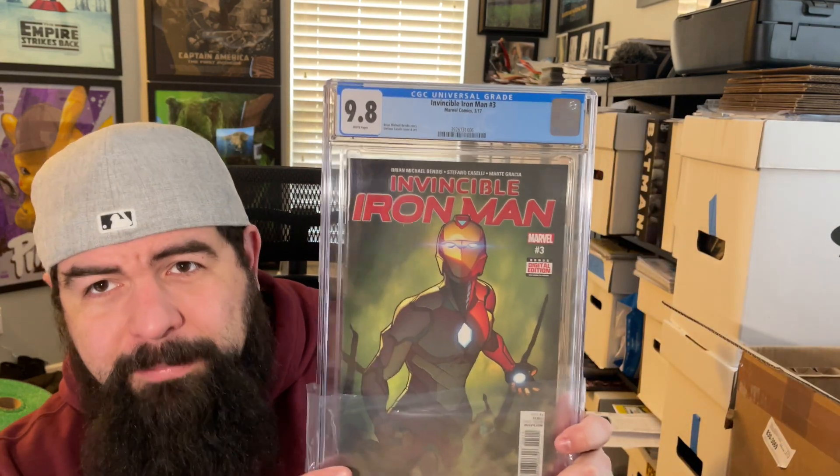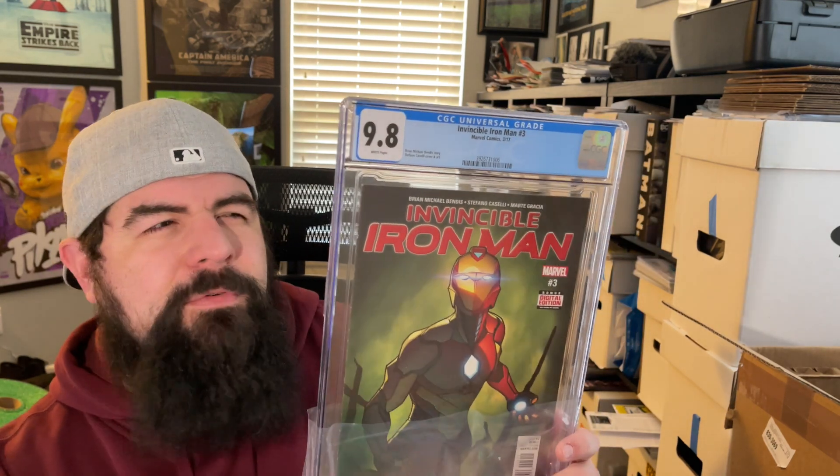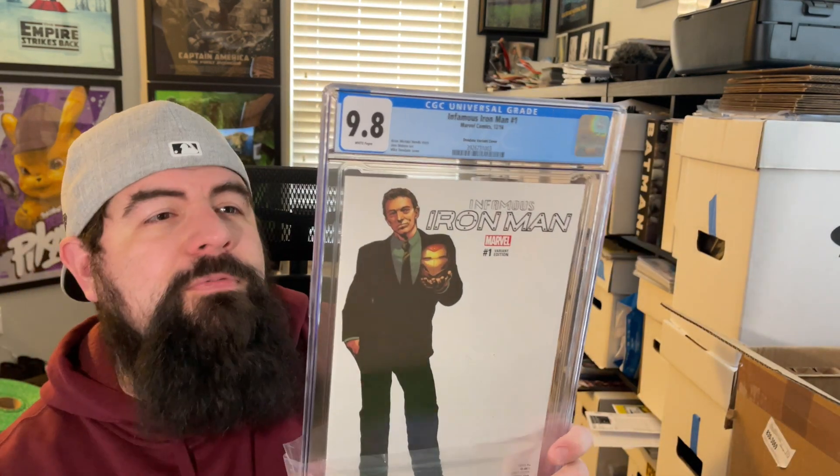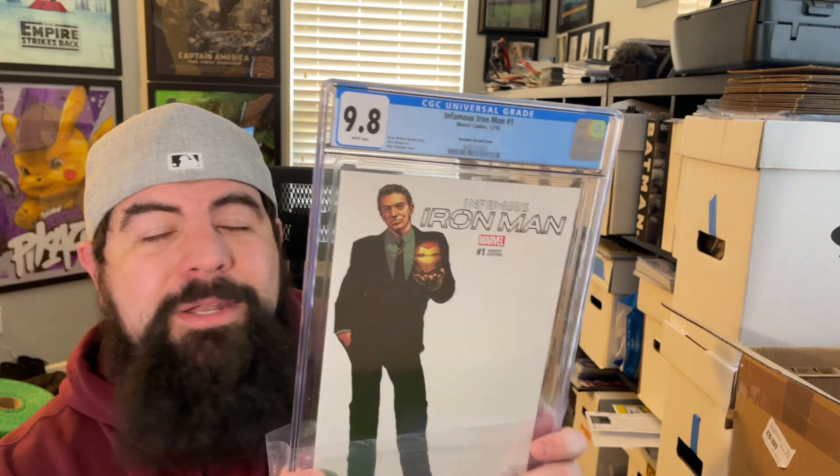This next book is pretty fun — Invincible Iron Man number three. I bought seven of these about four or five months ago for about $15 a piece off of someone from Instagram. Four of them looked perfect, so I sent four off to get graded. The reason I wanted to submit those is that in that issue, it's the very first time the character is referred to as Iron Heart. So it's the first time her name is mentioned, and it feels like it'll be pretty significant going forward. One of the four came back in 9.8.